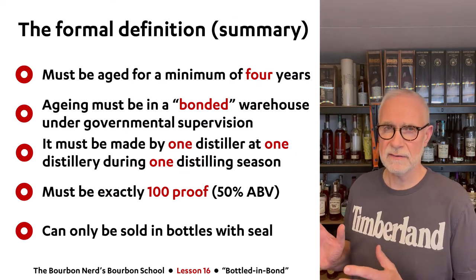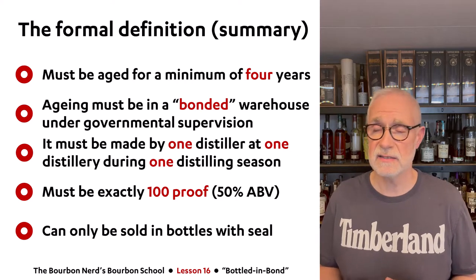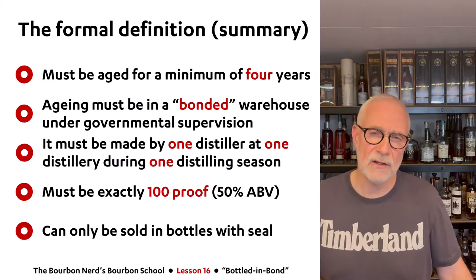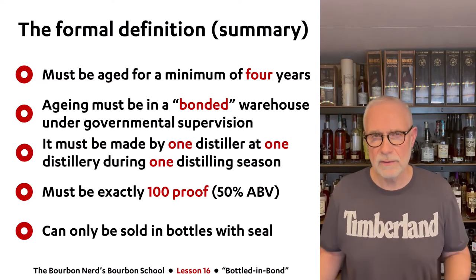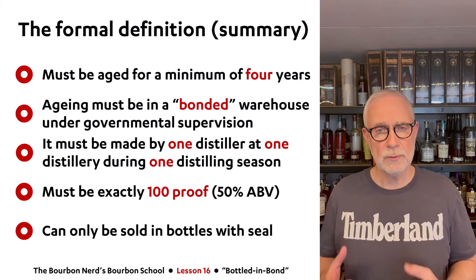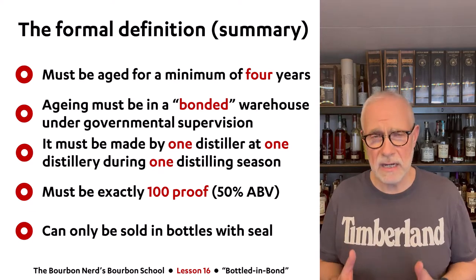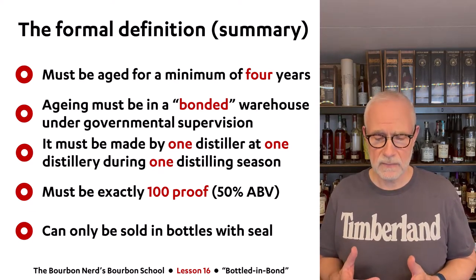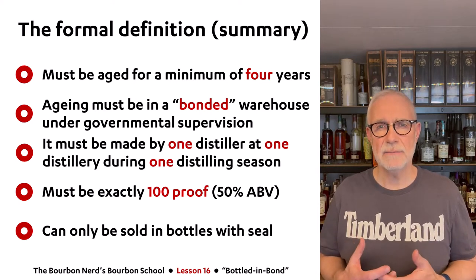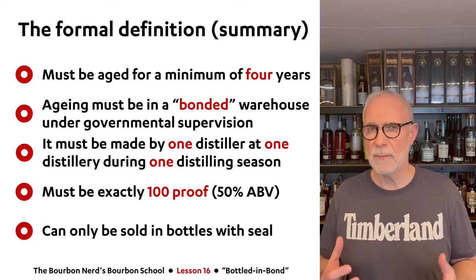I've made a summary of this quite extensive legislation. To be able to write 'Bottled-in-Bond' on your whiskey, the whiskey must be a minimum of four years old.